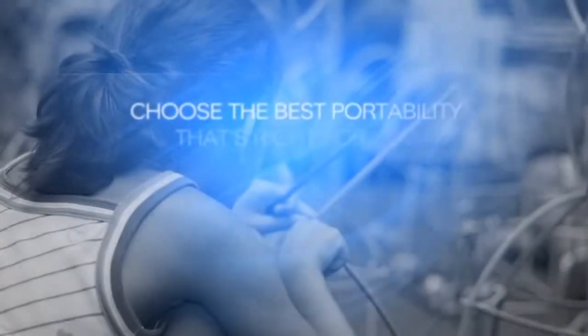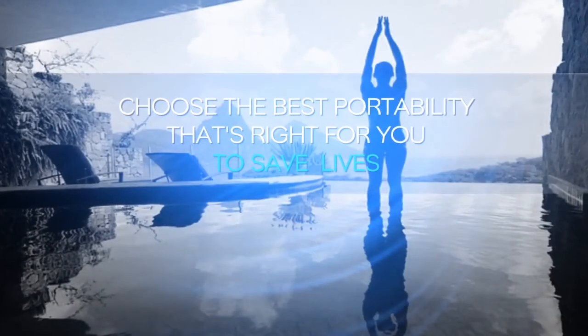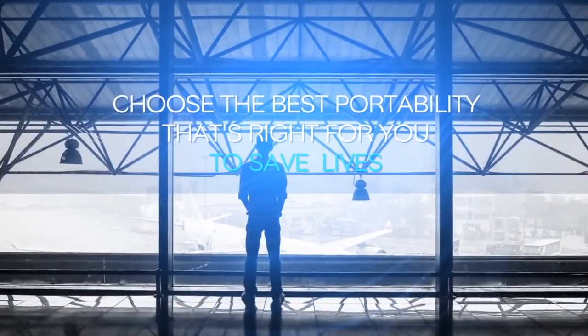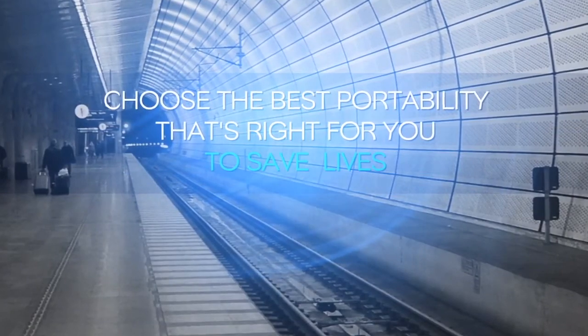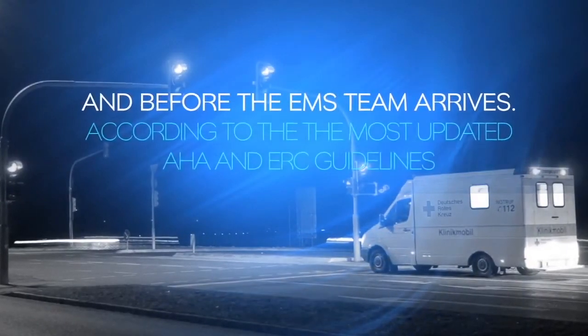Choose the best portability that's right for you to save lives anywhere in any public circumstance: homes, offices, schools, hotels, airports, trains, beaches, sports facilities, discos, dentists, etc. — and before the EMS team arrives.